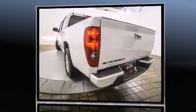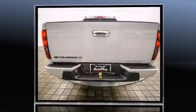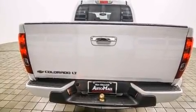Chevrolet infused the interior with top shelf amenities such as a tachometer, variably intermittent wipers, a leather steering wheel, a rear step bumper, an automatic dimming rear-view mirror, a bed liner, and air conditioning.